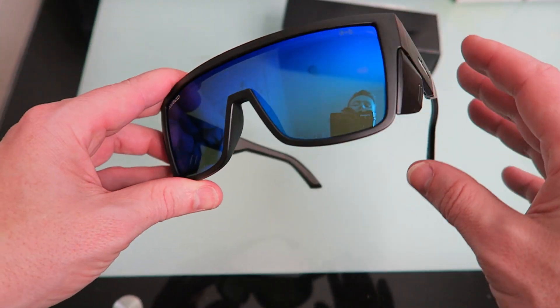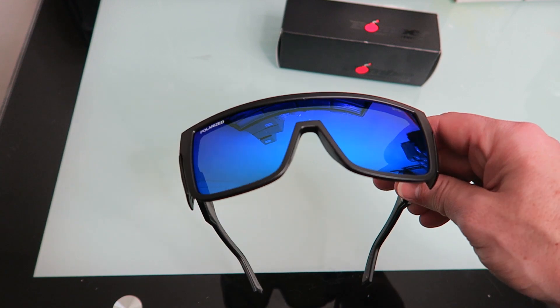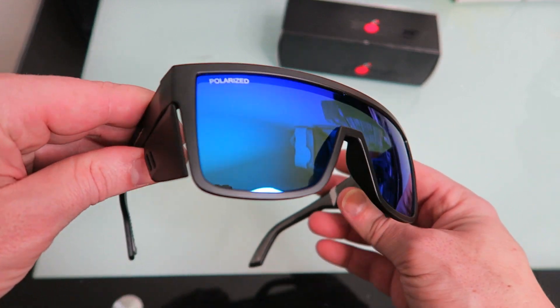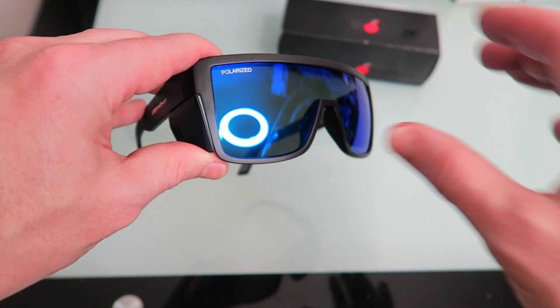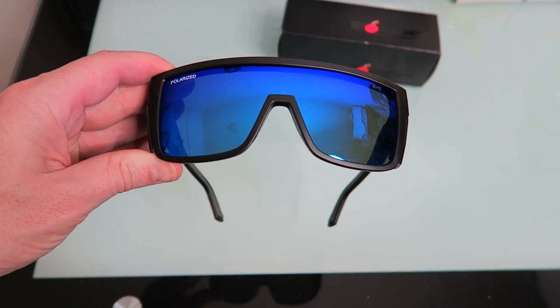I got these to be protective eyewear, specifically for plinking and working. I love these so far, and I like that you don't have to look like a dork while wearing protective glasses. As always, link is in the description.